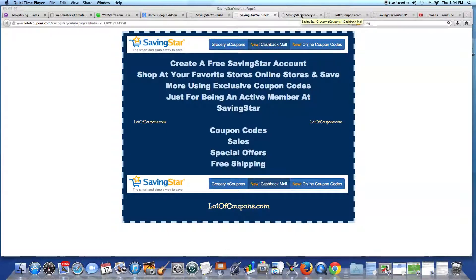Save hundreds of dollars shopping at hundreds of online stores. Save more money with coupon codes, sales, special offers, and free shipping.